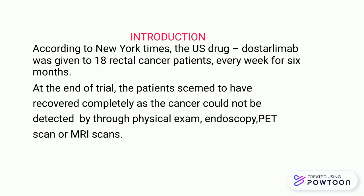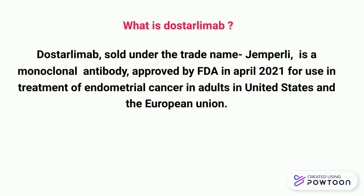Clinical trials claim that Dostalimab completely eradicates the cancer. Dostalimab is a US drug sold under the trade name Jamparli. It is approved by the Food and Drug Administration in April 2021 for use in the treatment of endometrial cancer in adults in European countries.